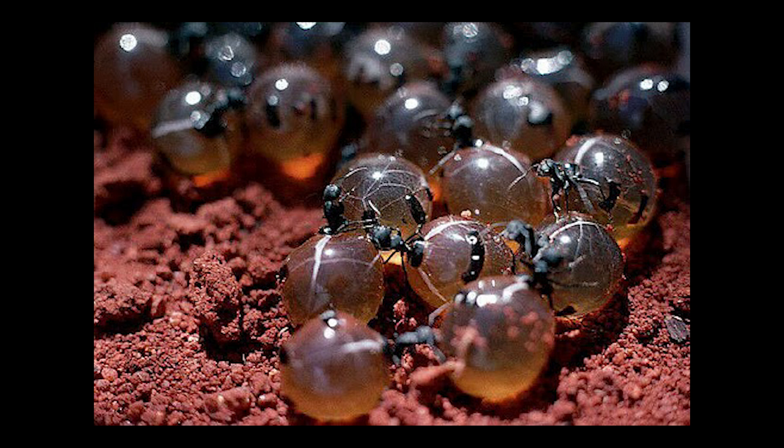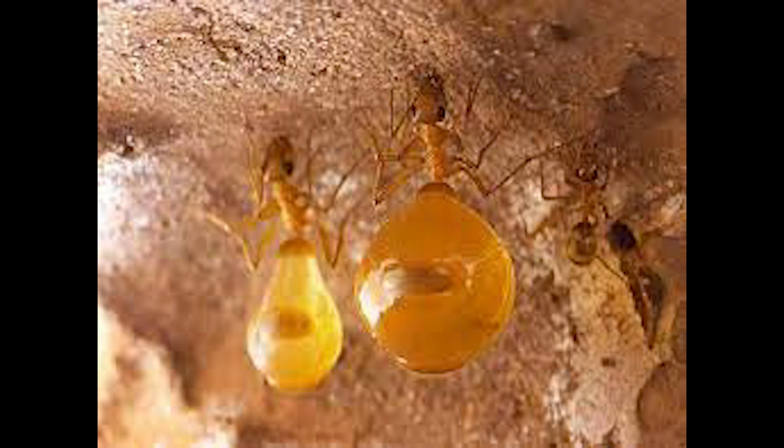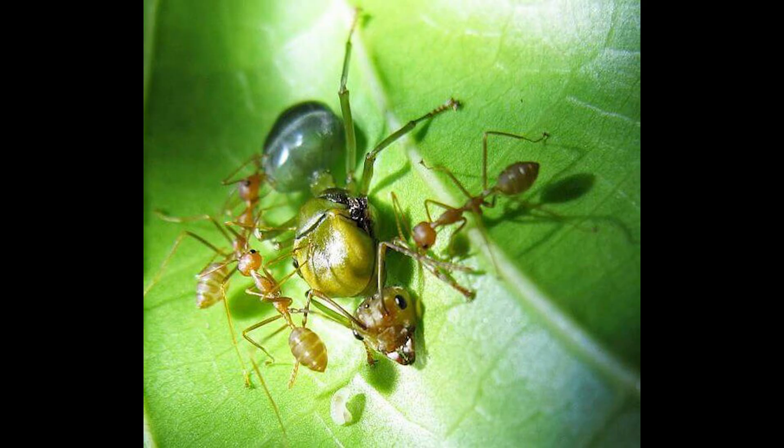Honeypot ants have developed a clever strategy to deal with food scarcity in the desert. When they find a food source, they collect and store the nutritious liquid in their abdomens, transforming into true walking vessels of honey. These reservoir ants remain suspended from the ceiling of the anthill, waiting for the moment when the colony will need to feed again.